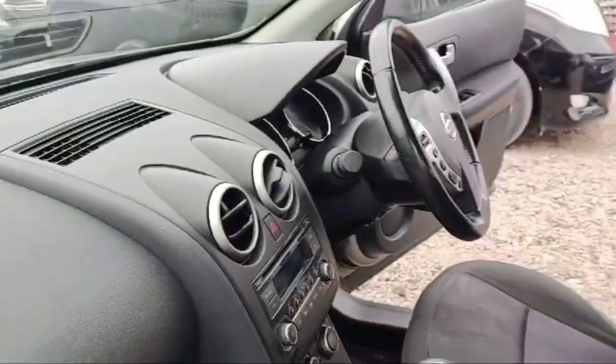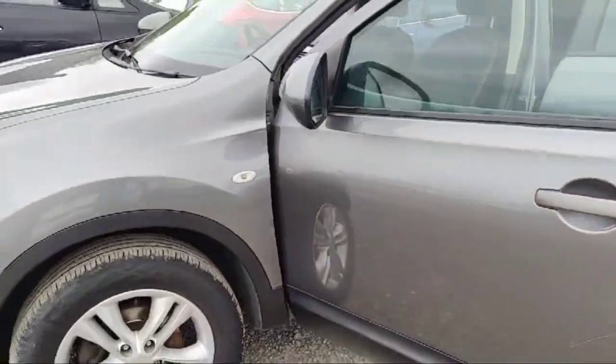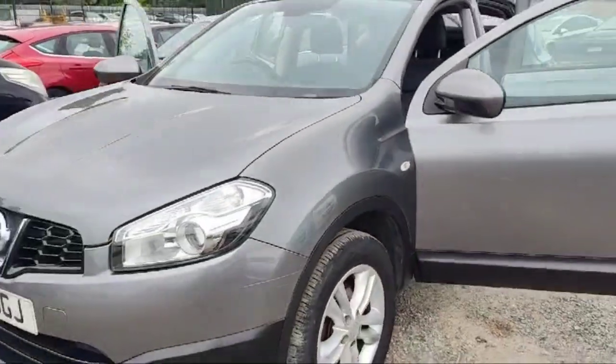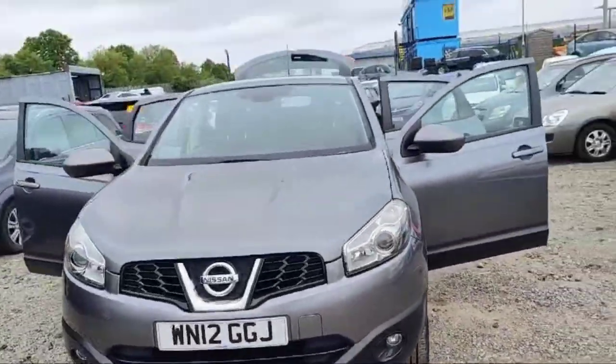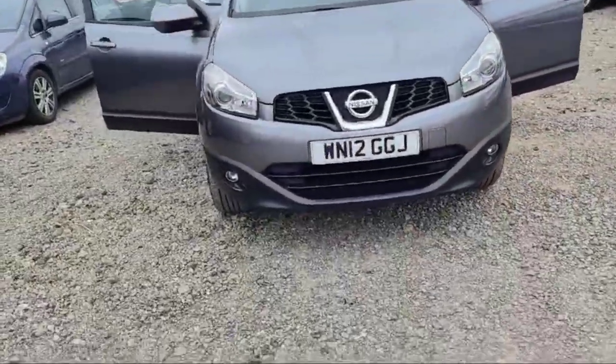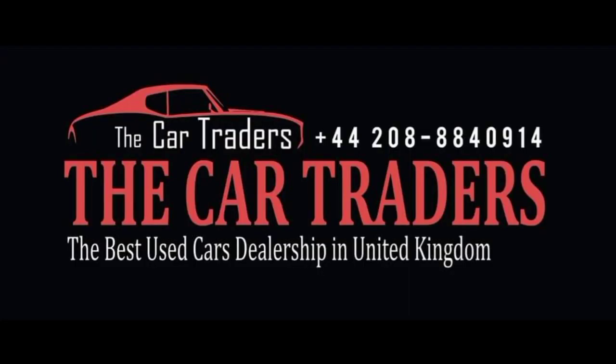Have a look — beautiful, shiny and bright headlights. I hope you guys like this Nissan Qashqai 2012. We'll see you guys in the next video. Thank you for now — come visit us today.